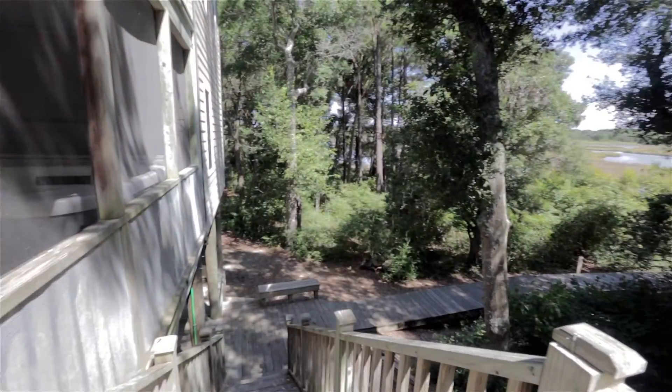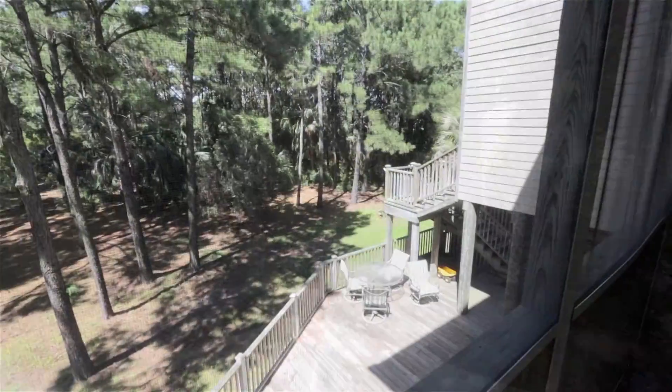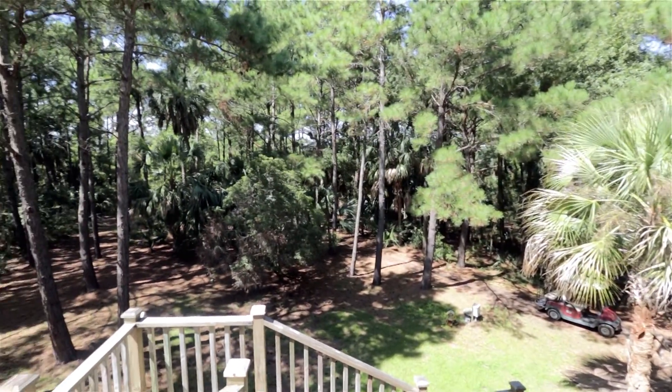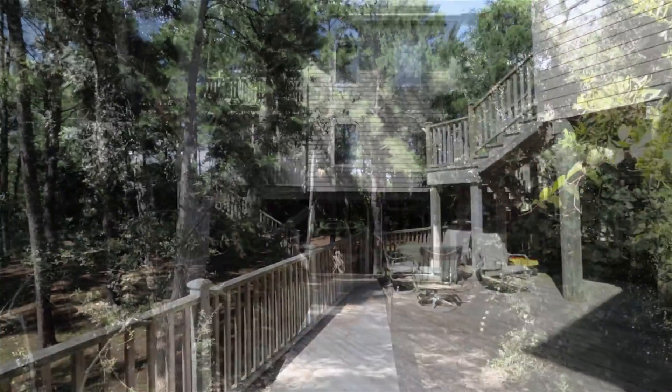This home has an elevator, which helps get your gear to the top levels of the house. We're pet friendly here at Moonshine. There's a washer and dryer for your convenience. On the ground level, there's a large outdoor deck, two showers, and a walkway to your own private dock.